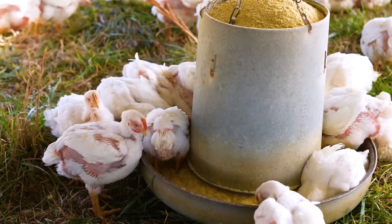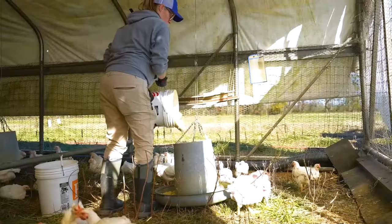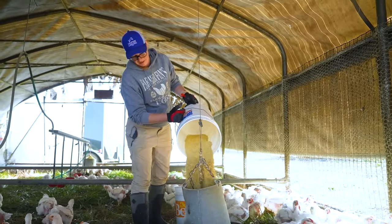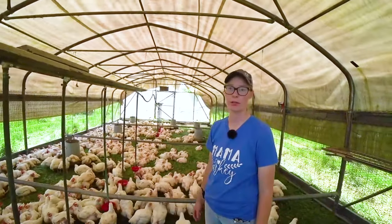If you raise chickens on pasture, you know that every day can bring a new challenge. With 10 years of experience in poultry farming, Peffery USA's poultry production specialist Sam Noble is here to answer your questions.